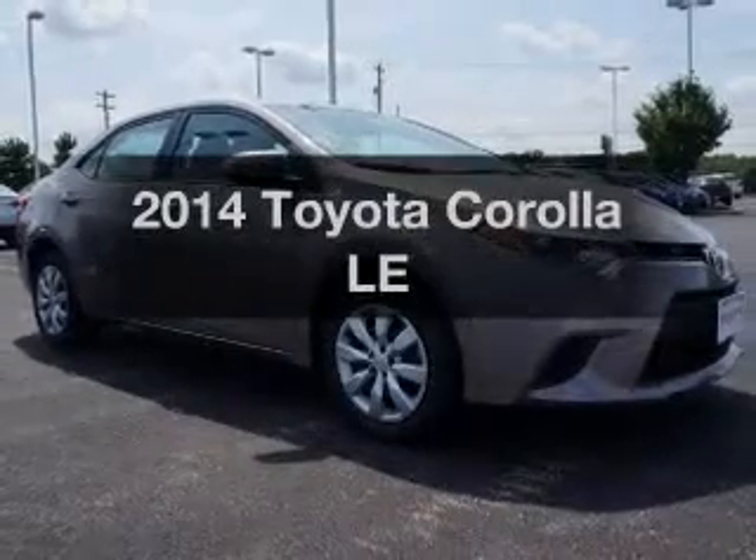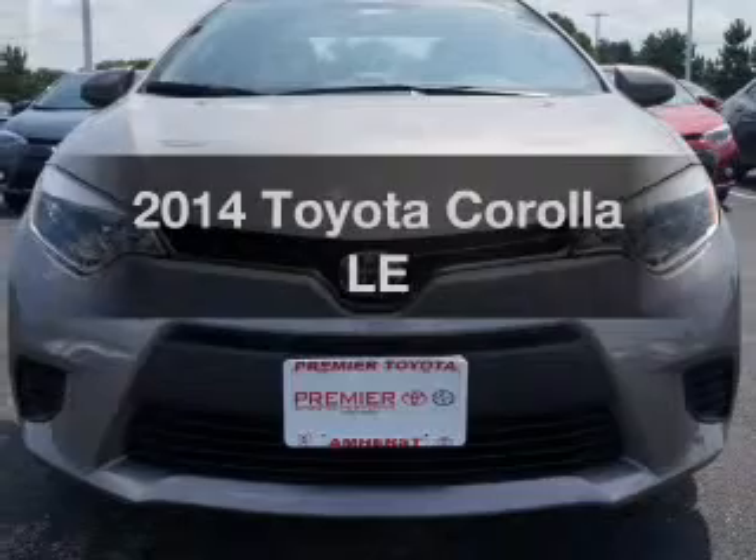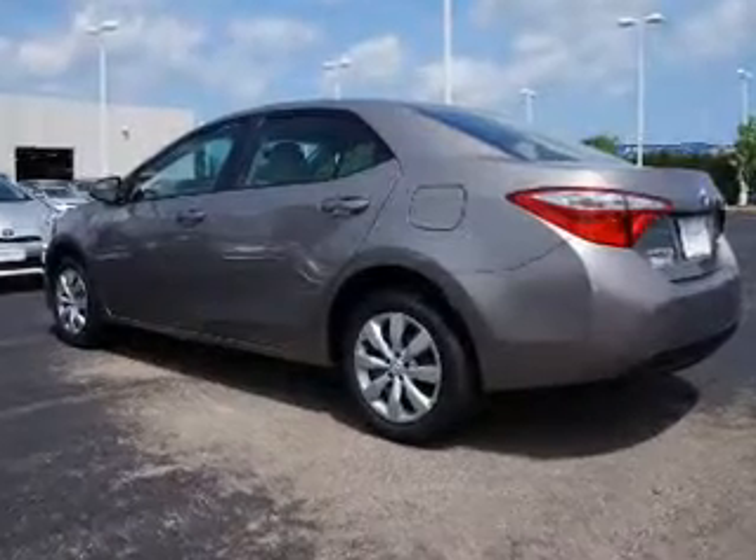Imagine yourself in this 2014 Toyota Corolla. This is the set of wheels you've been looking for. The powertrain includes front-wheel drive with an efficient four-cylinder engine that responds smoothly to its automatic transmission.